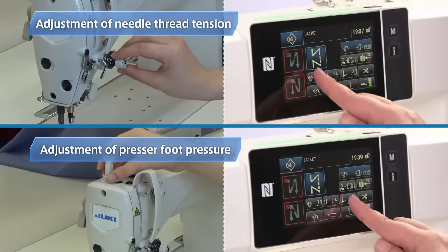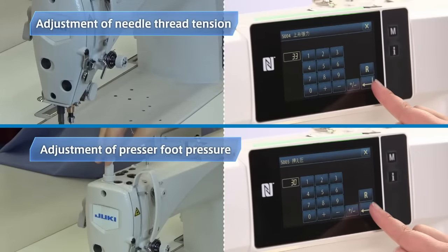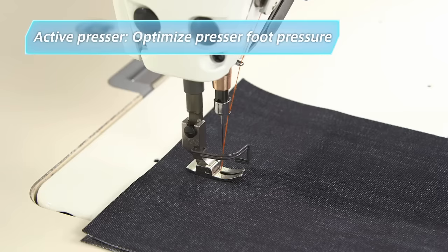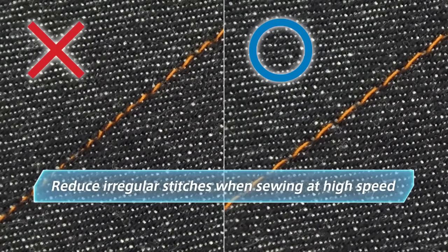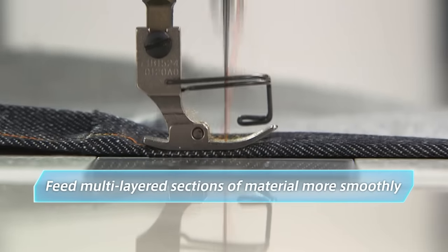In most cases, operators adjust needle thread tension and presser foot pressure manually based on hunches and experience. This digital sewing system allows anyone to instantly achieve the optimal sewing conditions. The active presser function changes the presser foot pressure to suit the properties of the sewing material — it can be programmed, for example, to reduce irregular stitches at higher sewing speeds or to feed multi-layered sections more smoothly.